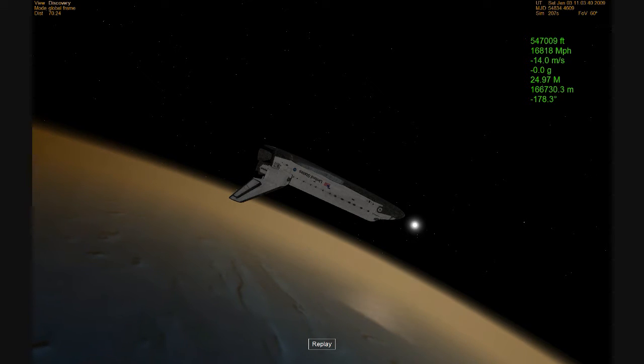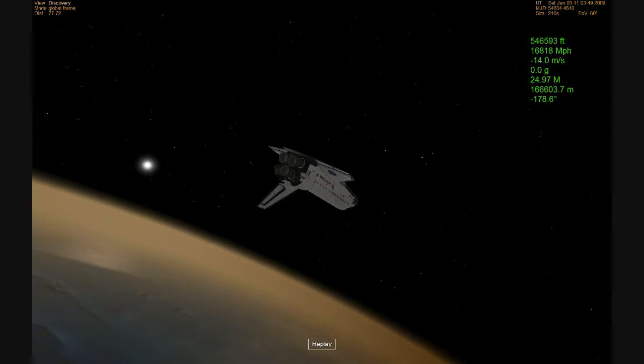Discovery, Houston, you are a go for the deorbit burn. Discovery, go for the deorbit burn. 30 seconds to the deorbit burn.